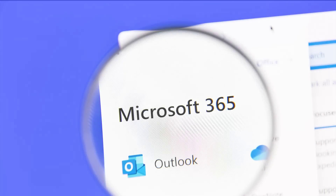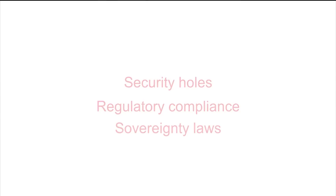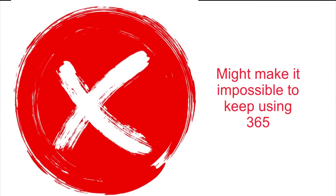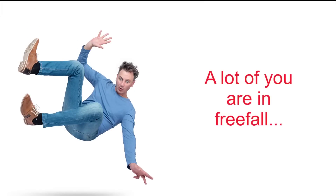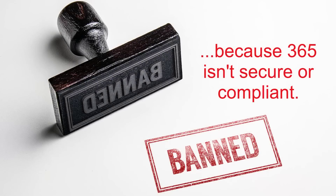If you're using Microsoft 365, no doubt it's become foundational for your business, agency, or institution. But as much as you might love 365, security holes, regulatory compliance, and national data sovereignty laws may make it impossible to keep using it. In fact, a lot of organizations are finding themselves suddenly adrift as governments and regulatory bodies block the use of 365 wherever security and compliance are vital concerns.